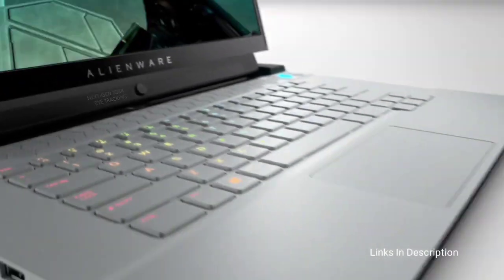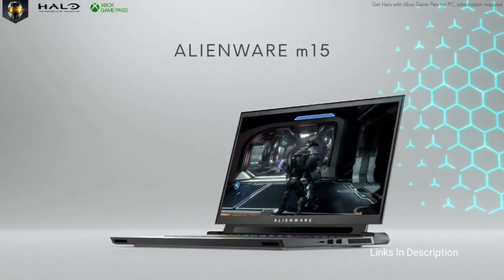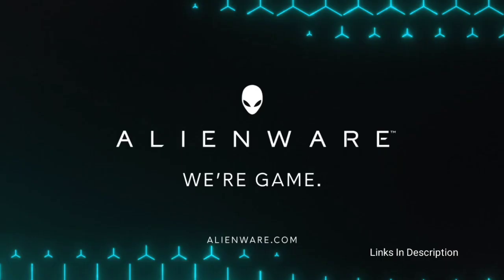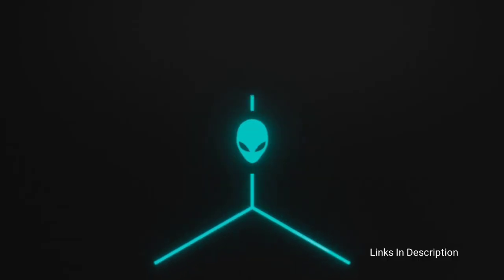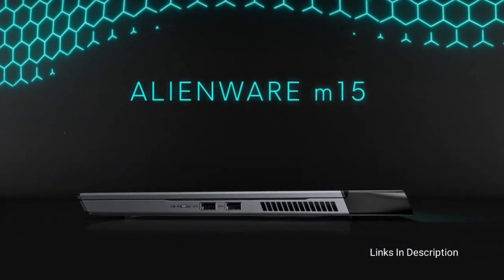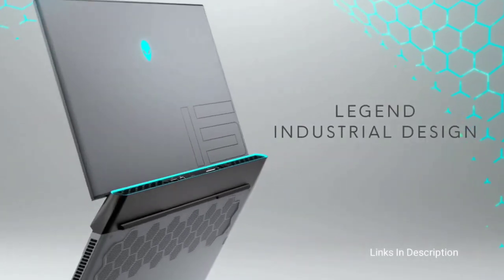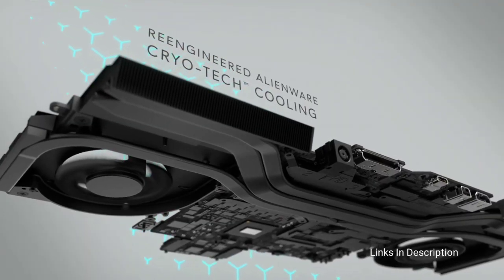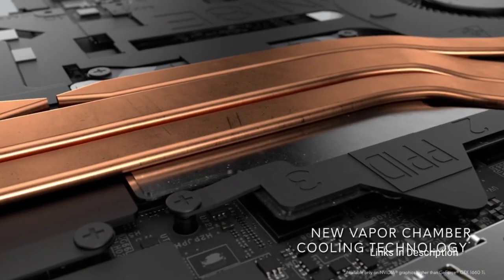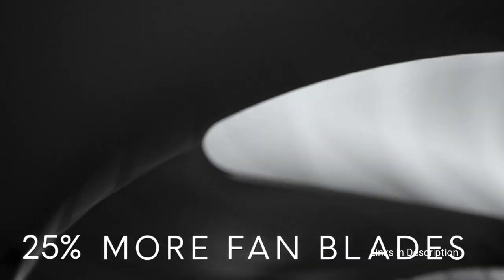Its battery life is on the short side, but that's not surprising as gaming notebooks are not known for endurance on internal power. It can also get pretty loud, and its price is on the high end. For those who want to game with speed and style, this is the machine to check out. The disappointments include a fan that gets very loud and very short battery life.